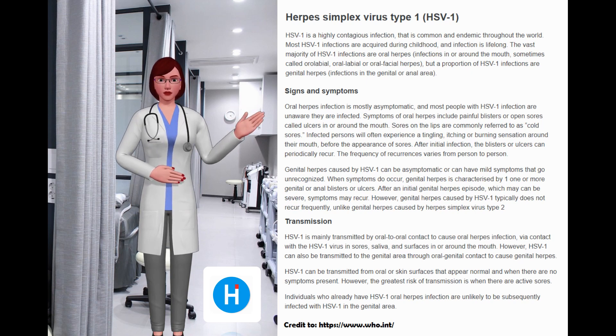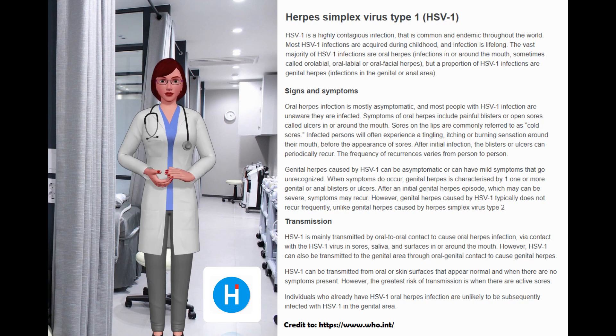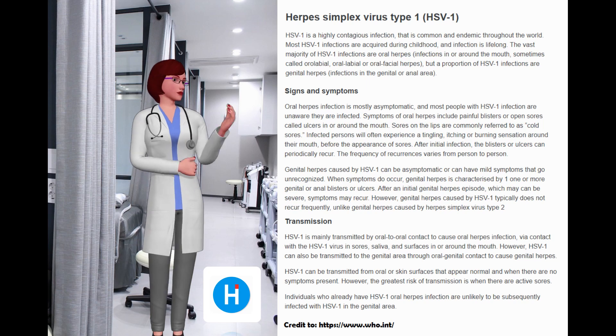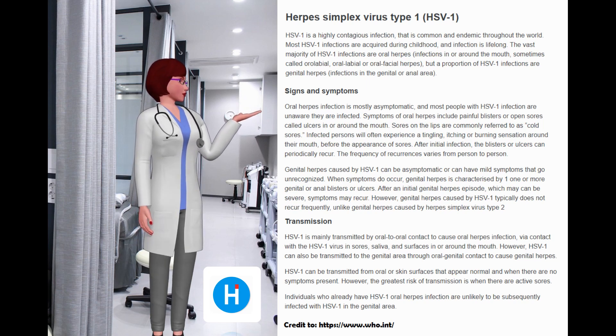Symptoms of oral herpes include painful blisters or open sores called ulcers in or around the mouth. Sores on the lips are commonly referred to as cold sores. Infected persons will often experience a tingling, itching, or burning sensation around their mouth before the appearance of sores. After initial infection, the blisters or ulcers can periodically recur; the frequency of recurrences varies from person to person.